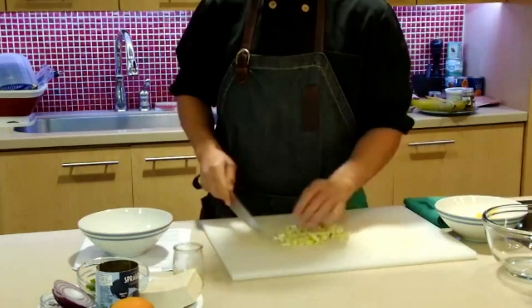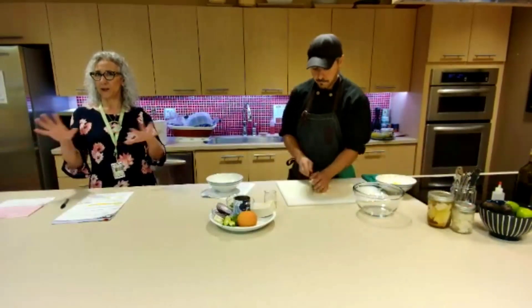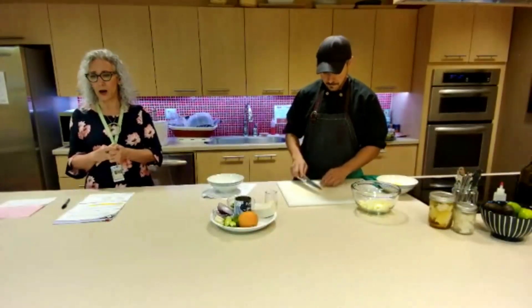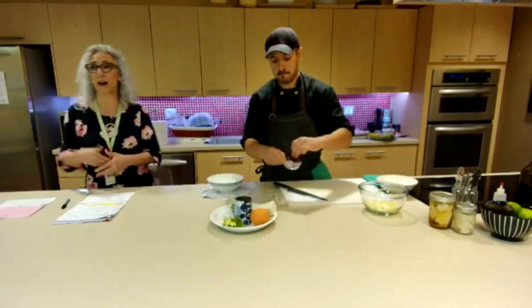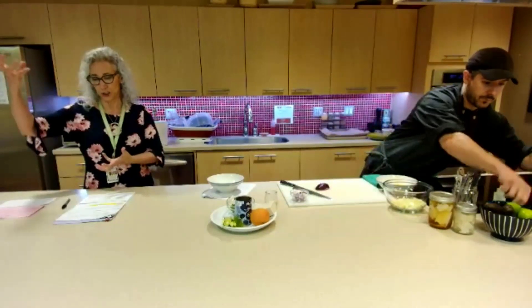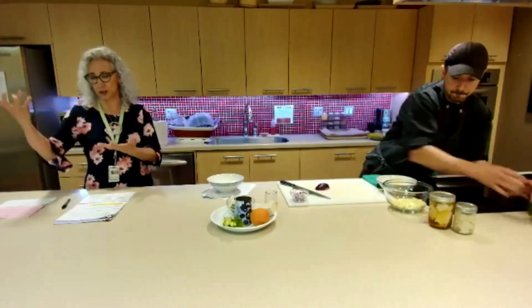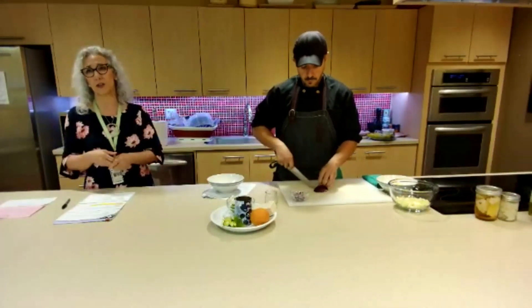What do we like about fennel? First, the aroma — just dicing it you can smell it. We like fennel because it's a non-starchy vegetable, meaning less starch and less carbohydrate. Carrots, celery, and tomatoes are non-starchy, whereas potatoes, sweet potatoes, and green peas are starchy vegetables with more carbohydrate that turns into sugar. Both are good, but with the cancer prevention recommendations, we really want to increase our non-starchy vegetables.